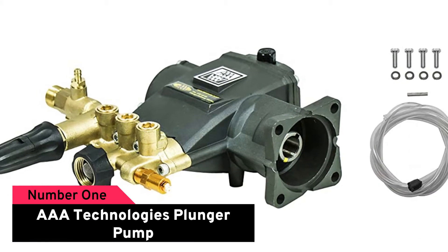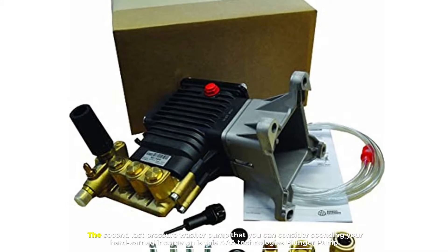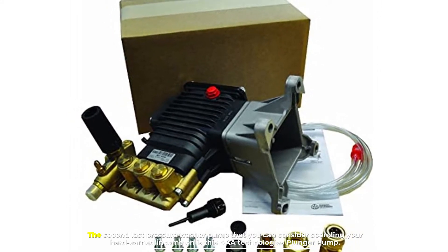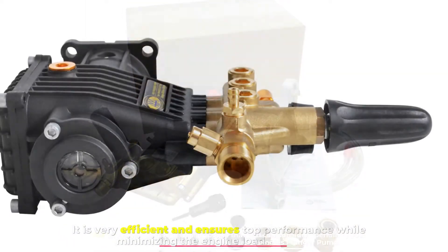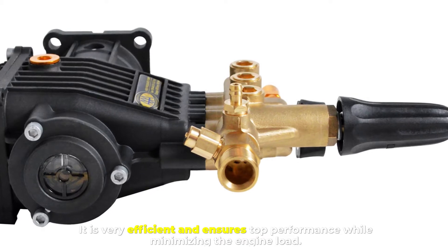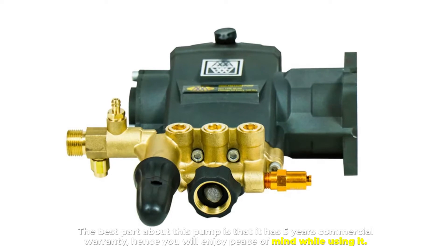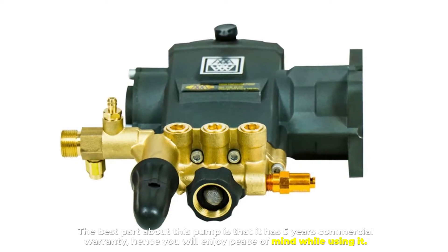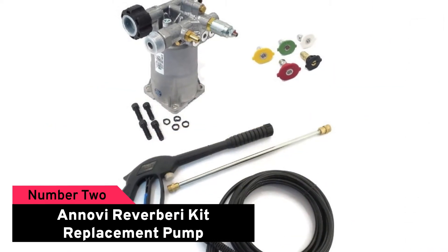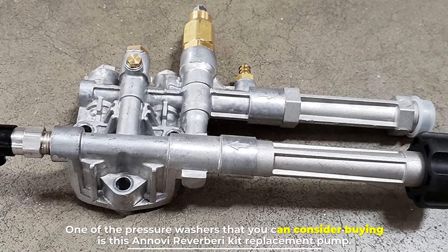Number one: AAA Technologies Plunger Pump. The first pressure washer pump that you can consider spending your hard-earned income on is this AAA Technologies plunger pump. It is very efficient and ensures top performance while minimizing the engine load. The best part about this pump is that it has a five-year commercial warranty, hence you will enjoy peace of mind while using it.